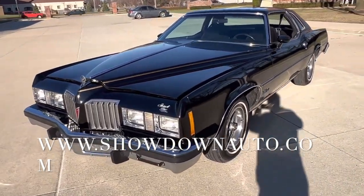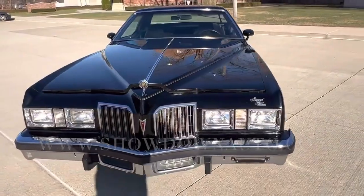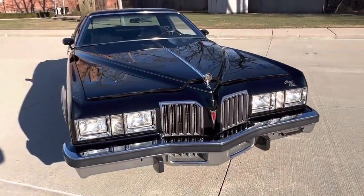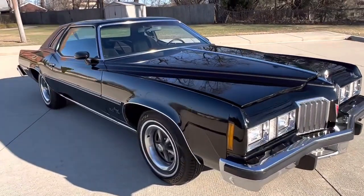400 automatic, power steering, power brakes, factory air conditioning converted to R134a. Got your rally wheels and newer tires.